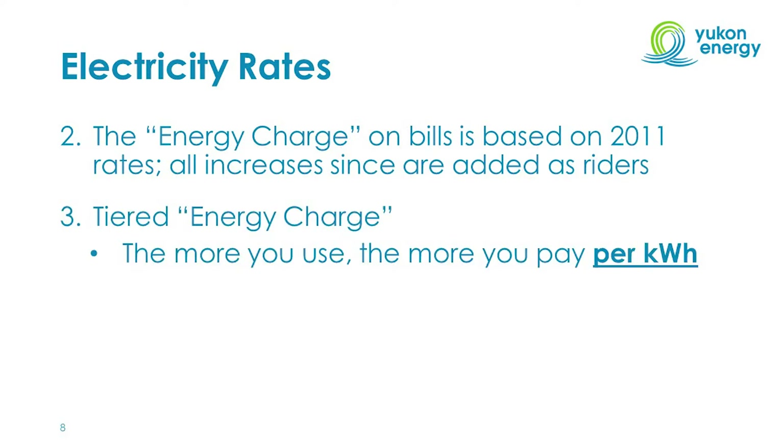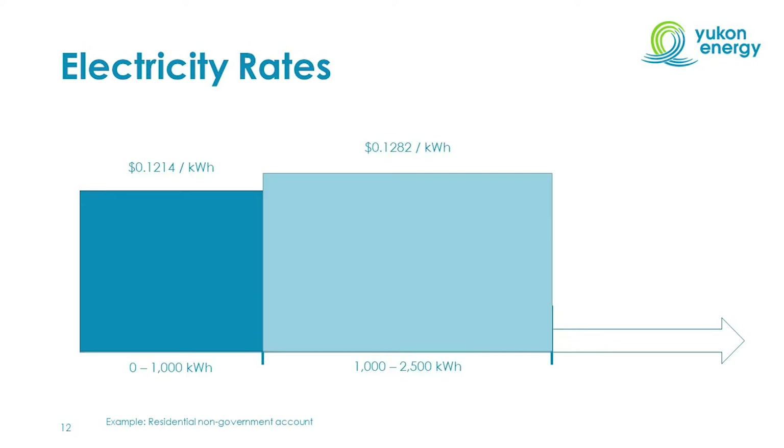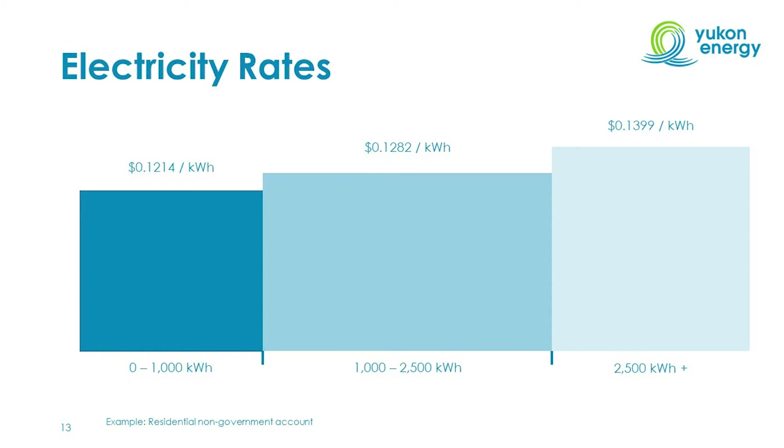The third thing to note is that the energy charge on customer bills is tiered, which simply means the more you use, the more you pay per kilowatt hour. For example, a residential non-government customer has three tiers: 0 to 1000, 1000 to 2500, and 2500 plus kilowatt hours. For a customer who uses 1500 kilowatt hours during a billing cycle, the first 1000 kilowatt hours are charged at 12.14 cents per kilowatt hour, and the remaining 500 kilowatt hours are charged at 12.82 cents per kilowatt hour, producing the total energy charge.